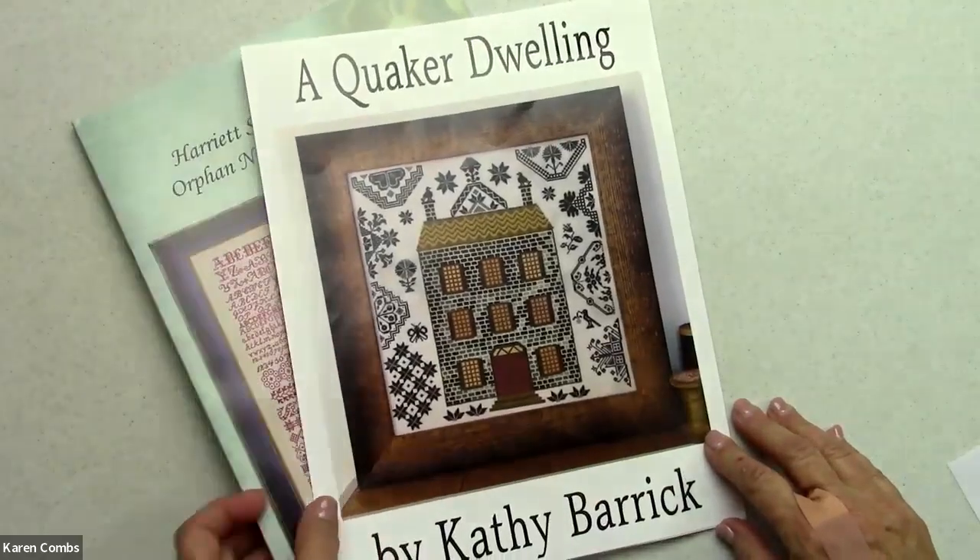Here's a question you can put in the comments: what is your biggest challenge while you're stitching? You can't say not enough time, because none of us have enough time. Or you can say that and then add something else. I'm curious.